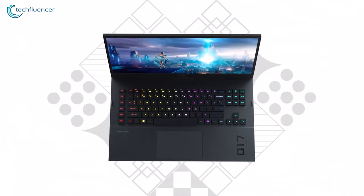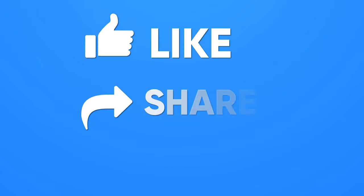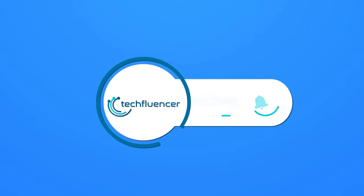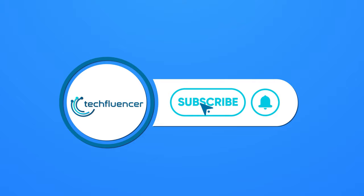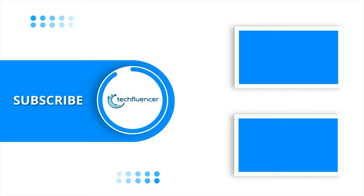So that was all about the Black Friday laptop deals. Thanks for watching. If you found this video helpful, give it a thumbs up, share it with your friends, and comment below to let us know your thoughts. Subscribe to our channel and hit the bell icon if you want to see more videos like this on your feed.